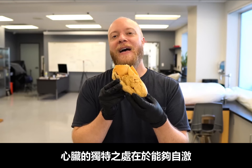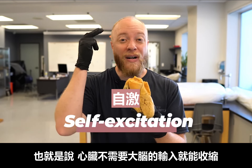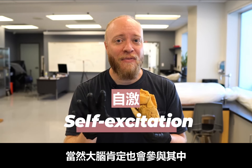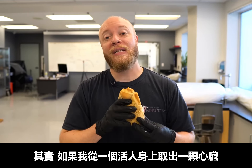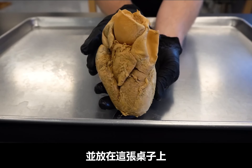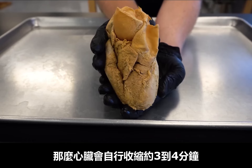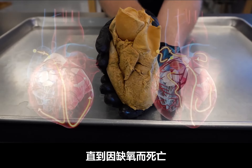The heart is unique in the fact that it's capable of self-excitation, meaning that it doesn't require input from the brain in order to contract. The brain is still definitely involved, but it's important to note that the heart can contract on its own if it needs to. In fact, if I were to take a heart from a living person and place it here on this table, it would contract on its own for around three to four minutes before succumbing to oxygen deprivation.